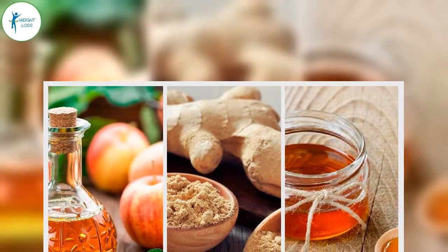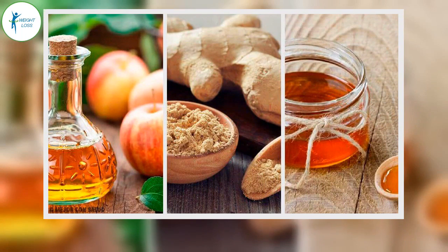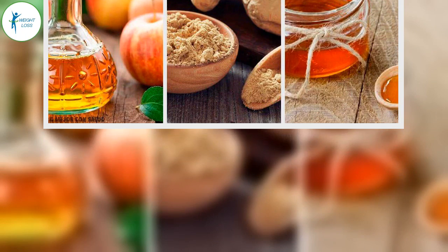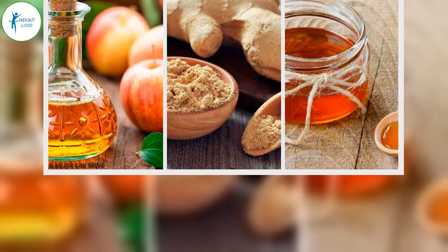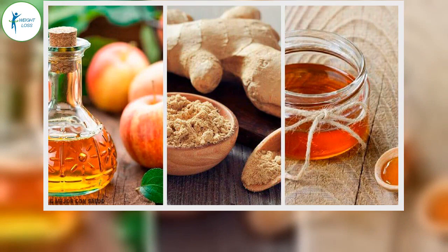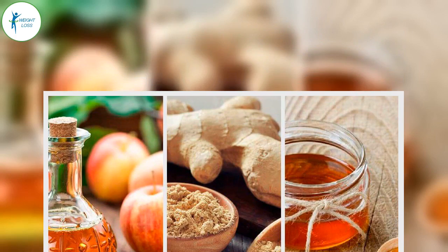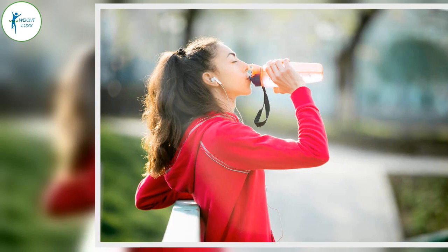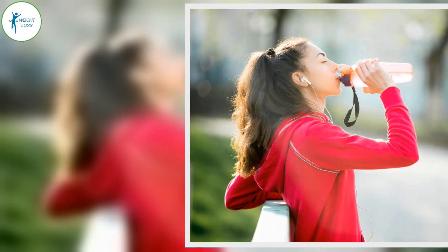Digestive, Slimming, and Revitalizing Apple Cider Vinegar, Ginger, and Honey Digestive Tonic. Is it possible to prepare a remedy that serves as a digestive tonic, helps us lose weight, and at the same time gives us energy and vitality? The answer is yes, thanks to this homemade drink made from apple cider vinegar, ginger root, and honey. Discover how to prepare this digestive, slimming, and revitalizing tonic to improve your health and quality of life in the most simple and natural way.